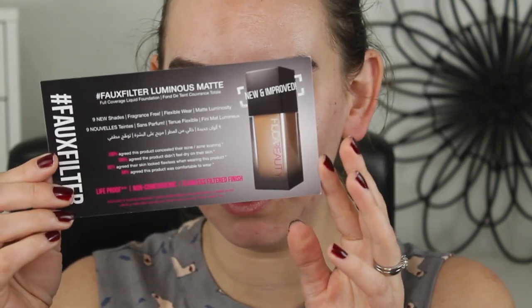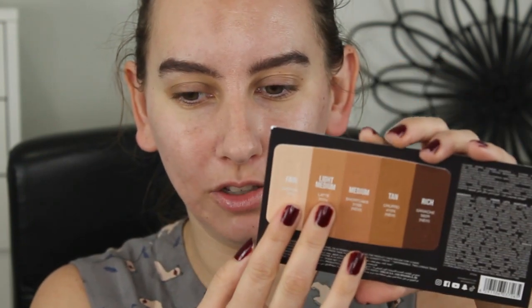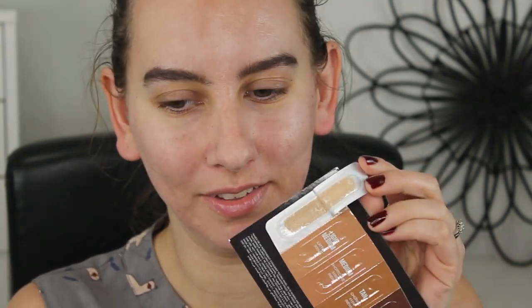Let's hop into this Huda Beauty Luminous Matte Foundation. I think I'm going to have to mix these two shades — Fair Cashew looks too light for me, and Light Medium Latte definitely looks too dark. Let's start off with Fair and I'll start in the center of my face. There's like barely any product in here at all — I've definitely had better foundation samples than that. I'm going to use my e.l.f. ultimate blending brush. I do have a wet sponge here as well.